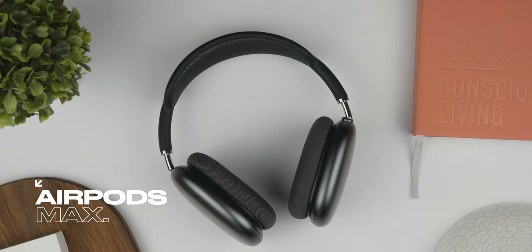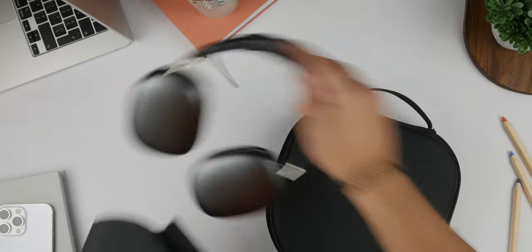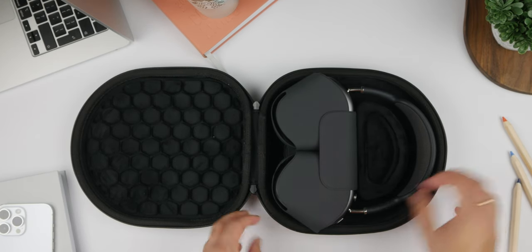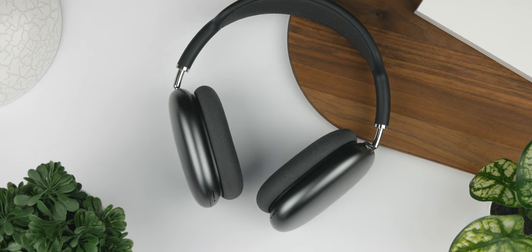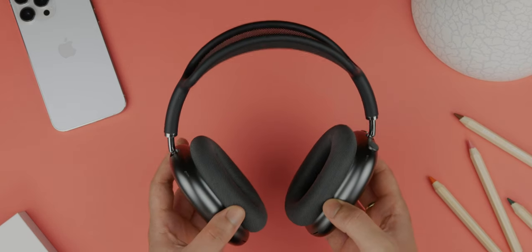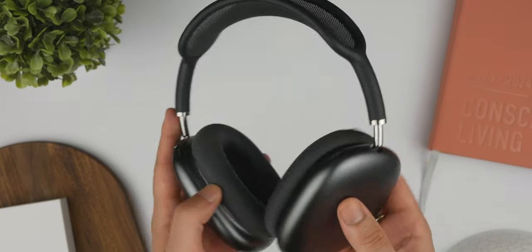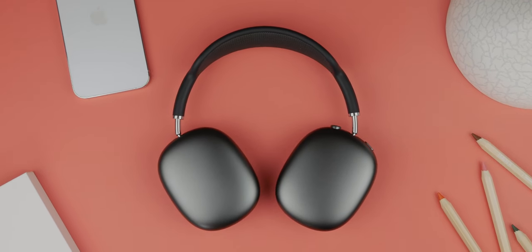First up, we have the AirPods Max and they are nothing short of exceptional. Their precisely tuned drivers deliver an audio quality that's both rich and nuanced, ensuring every note and beat comes to life with remarkable clarity. The active noise cancellation is truly transformative, effortlessly silencing your surroundings, allowing you to fully immerse yourself in your music, movies or calls. They're remarkably comfortable thanks to the plush ear cushions and a headband designed to distribute weight evenly. Effortlessly connecting to your Apple devices, they offer a seamless user experience. With a sleek, minimalist design and premium build, these headphones exemplify audio innovation and sophistication, making them a truly outstanding addition to your tech collection. They really are a must-have accessory in my tech bag and I can't wait to see what Apple do with the next generation.